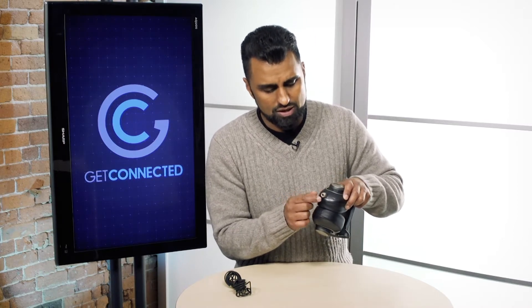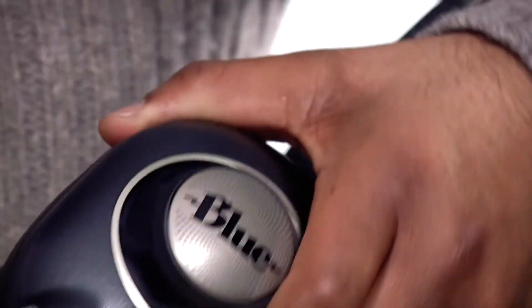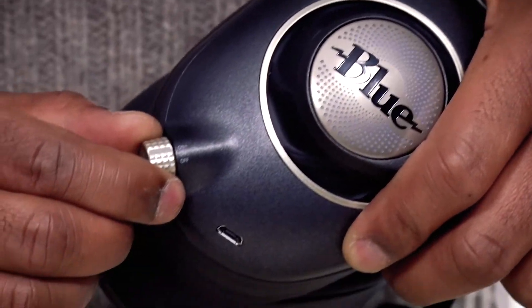Just above it on the top is where you would connect your headphone adapter, and there is also a knob to turn it on and off.